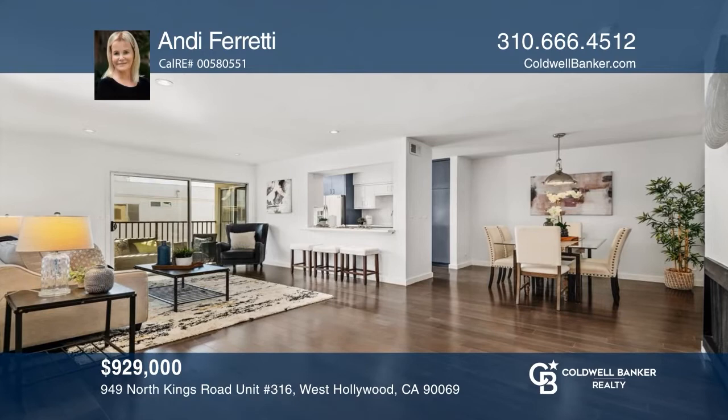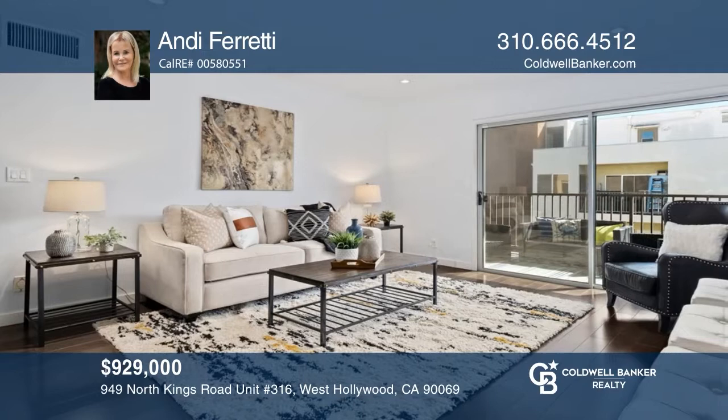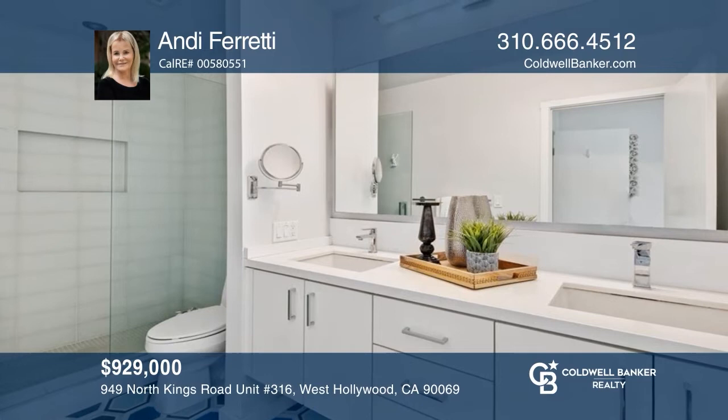Welcome to this remodeled condominium with an open floor plan. A galley kitchen features built-ins and a breakfast area with access to the balcony. Adjacent to the kitchen is a dining area that flows into the open living room. The primary suite has a custom walk-in closet and bath with dual sinks and a double shower. Andy Ferretti is ready to give you the keys to your dream home — give her a call today.